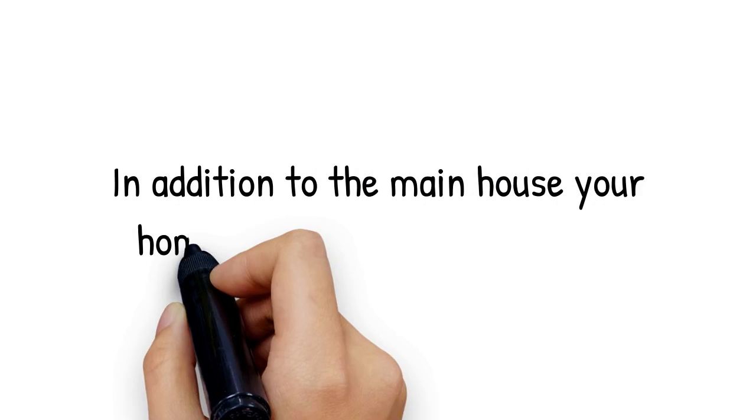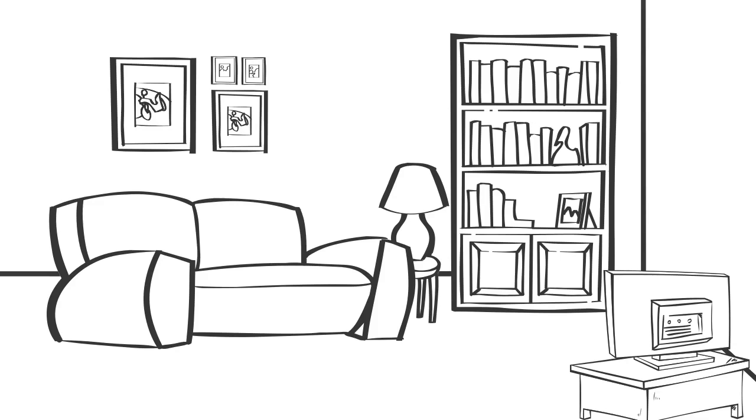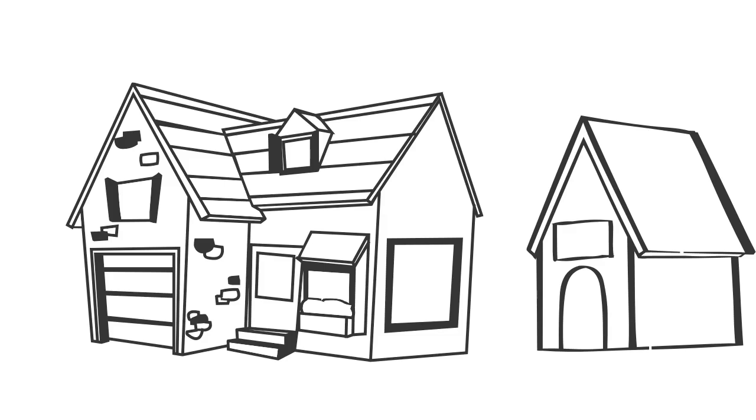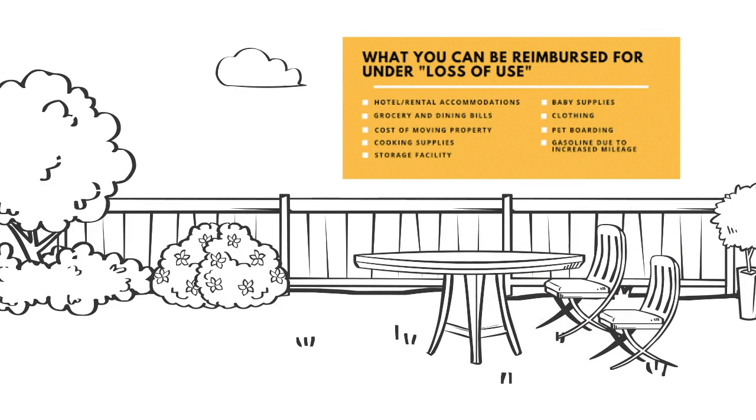In addition to the main house, your homeowners' policy also covers the contents of the house, detached structures, lawns, trees, shrubs, outdoor equipment, fences, awnings, and loss of use.